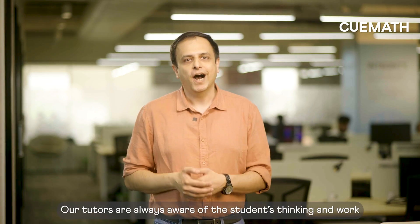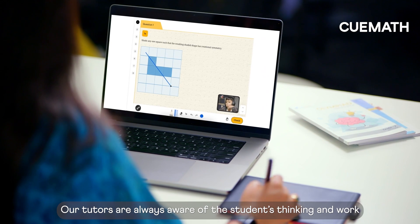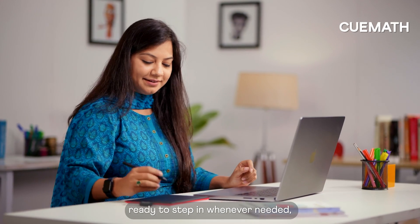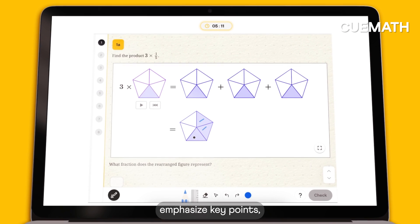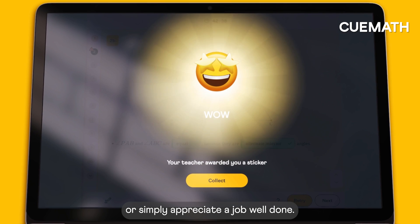The best part? Our tutors are always aware of the students' thinking and work, ready to step in whenever needed — whether it's to provide real-time guidance, emphasize key points, or simply appreciate a job well done.